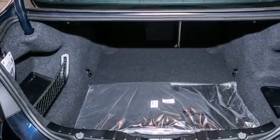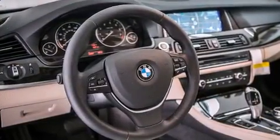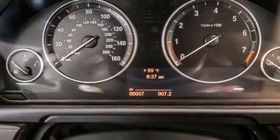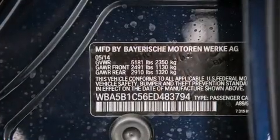Its top features and packages include the premium package, a navigation system, a rear-view camera, comfort access, a power moonroof, heated seats, commercial-free satellite radio, Dakota leather upholstery, and high-intensity discharge headlights.